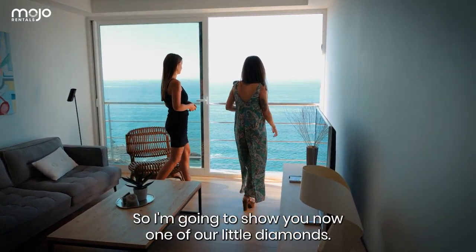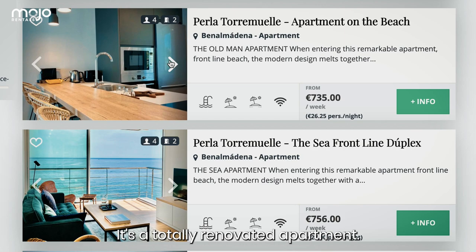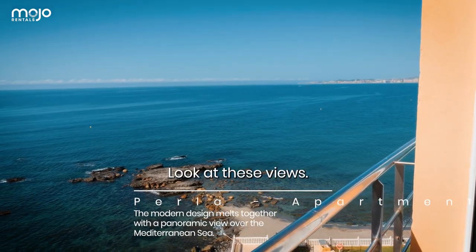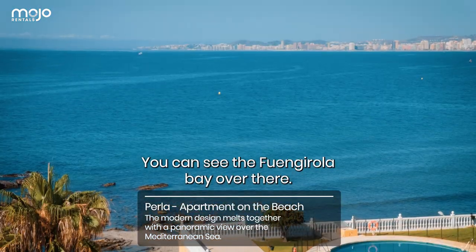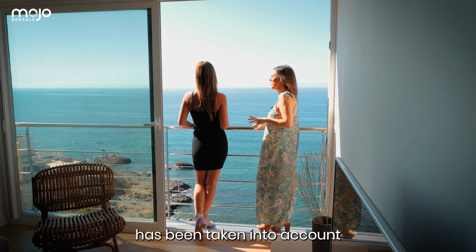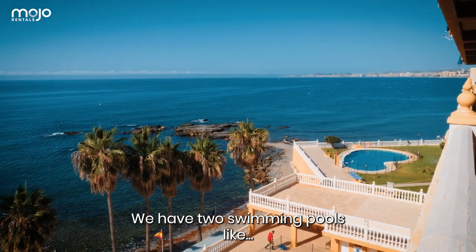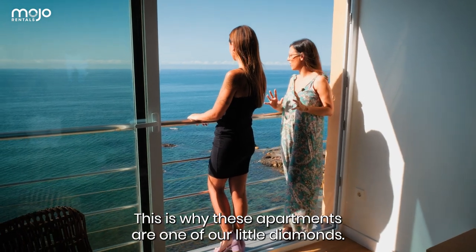Okay Kinesina, so I'm gonna show you now one of our little diamonds. It's a totally renovated apartment and the beauty about this apartment is, as you can see, we feel like we are on top of the sea. Look at these views — it's so beautiful. You can see the Punta Hiara Bay over there and every single detail has been taken into account. You can enjoy all the views, and you have two swimming pools. Like everything you need. This is why these apartments are one of our little diamonds.